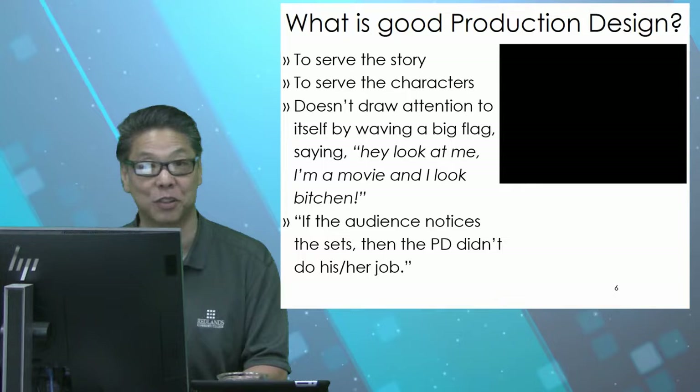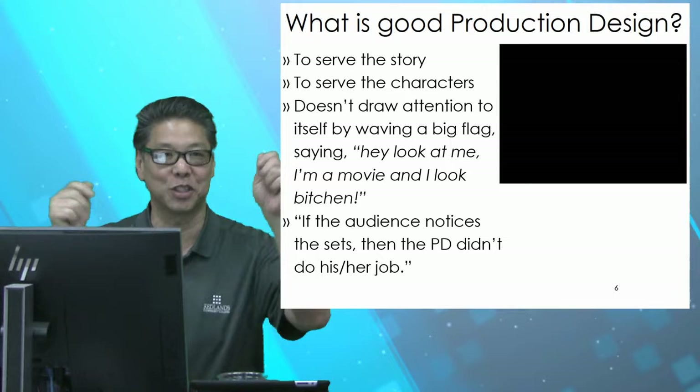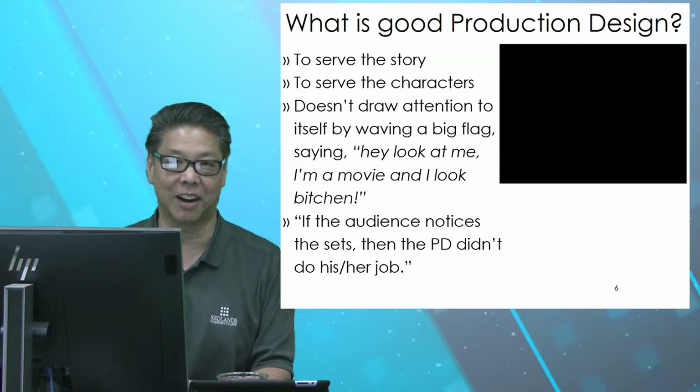It's got to serve the characters of the story — not necessarily the actors. Production designers could put actors through hell. But it should serve the characters in the story, which are driving the story forward. Good production design doesn't draw attention to itself by waving big flags saying, 'Hey, look at me!' Because there's an old adage: if the audience is noticing the costume design, or the production design, or the sets, then they're not really paying attention to the characters and the story. You want to add to the experience for the audience.